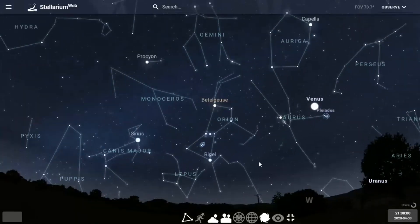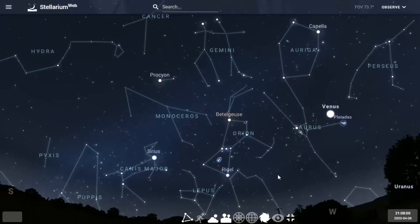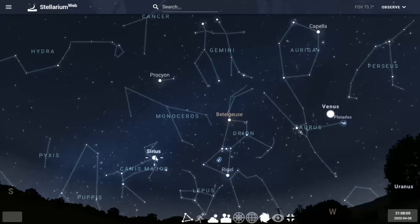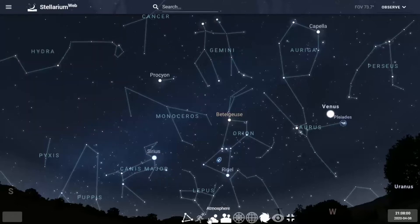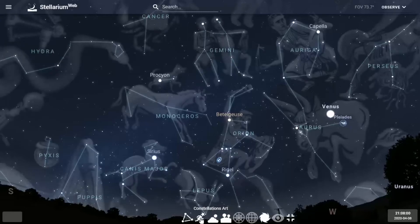Rigel is a bright, hot blue-white star at almost zero magnitude. Let me zoom in a little to show you all the bright stars in the region. Here's Rigel, here's the three stars in the belt — follow these three stars to the left and you find Sirius. Sirius is the brightest star in the nighttime sky at minus one. It's in the constellation Canis Major, the great dog in the sky — one of Orion's hunting dogs.